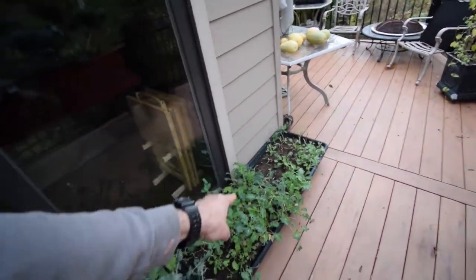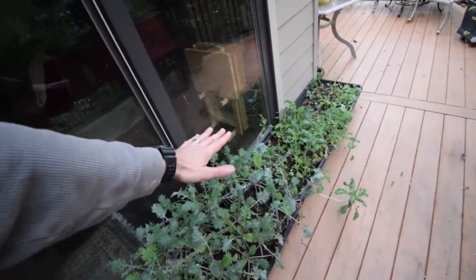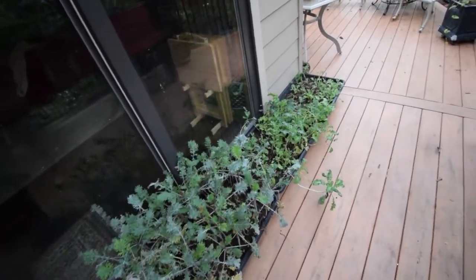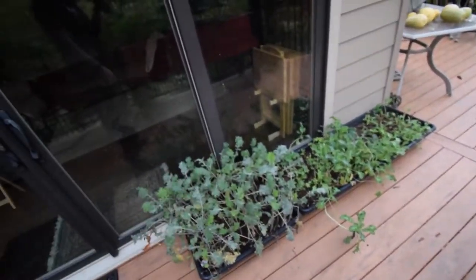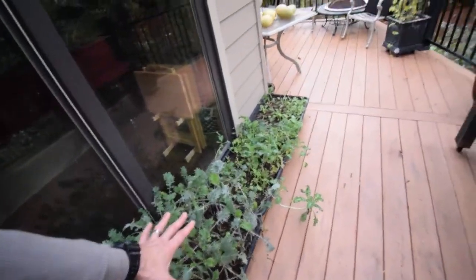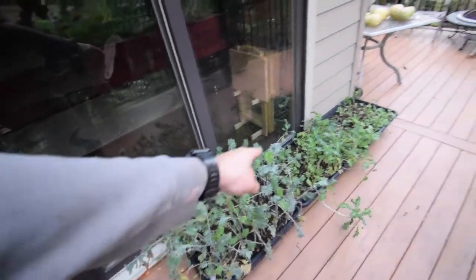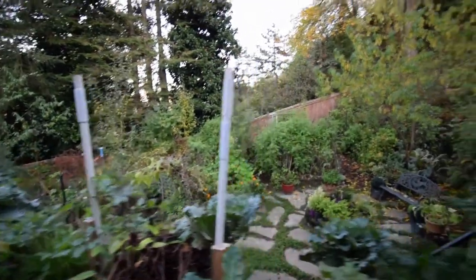Here's the kale that used to be on the bench that was up here. I took the bench in because I don't want to leave it out all winter — it'll just rot since it's got a wood top on it. I just sat those down and they do get a little bit of morning sun, just a tiny bit. We'll see what happens with those.